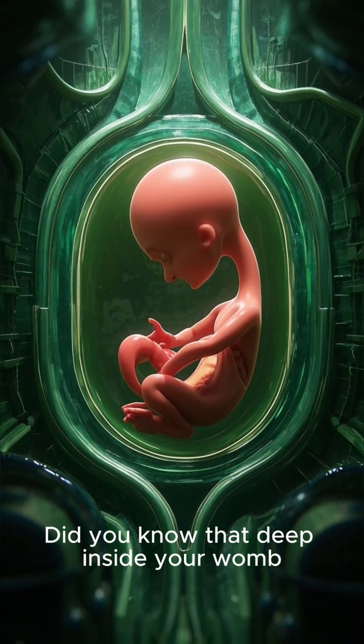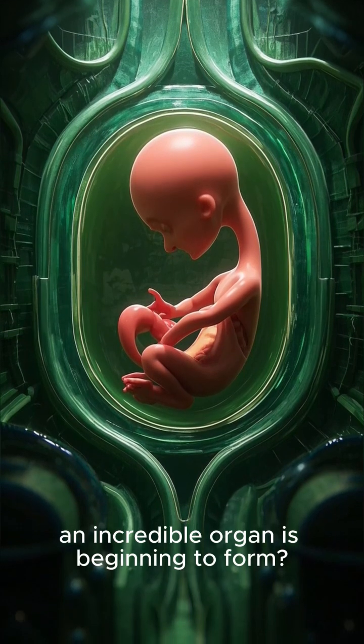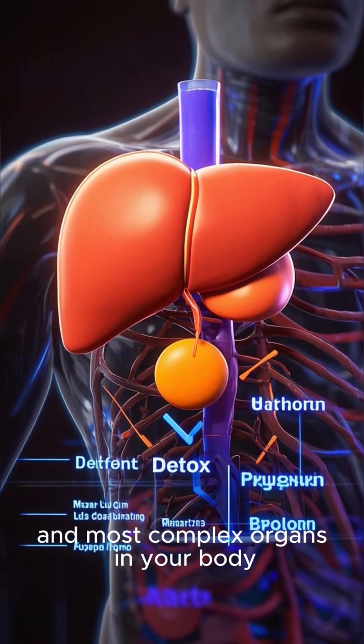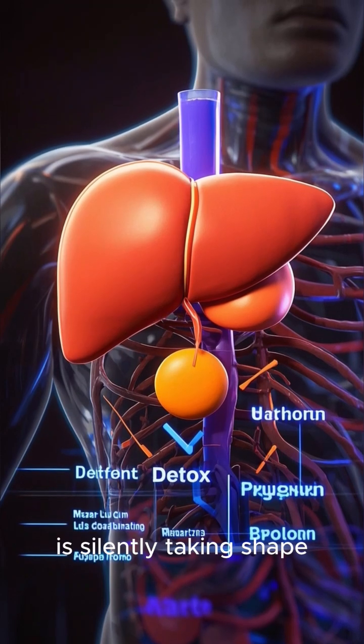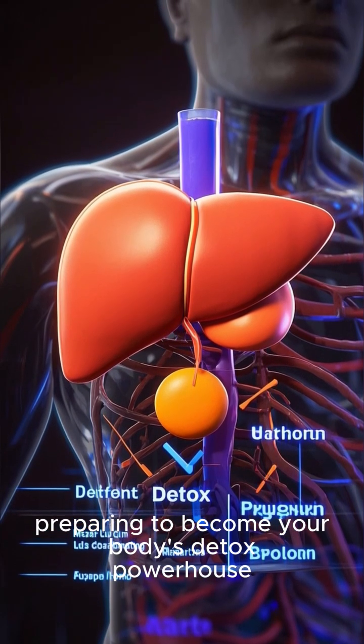Did you know that deep inside your womb, almost magically, an incredible organ is beginning to form? Your liver, one of the largest and most complex organs in your body, is silently taking shape, preparing to become your body's detox powerhouse.